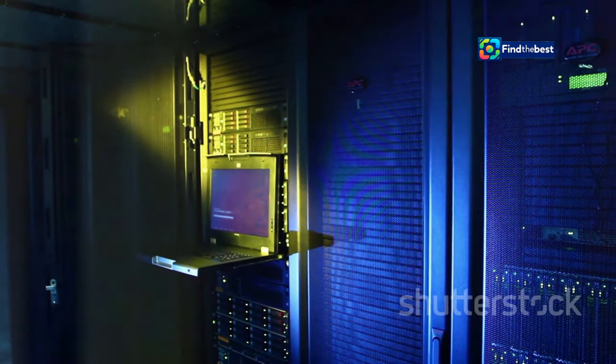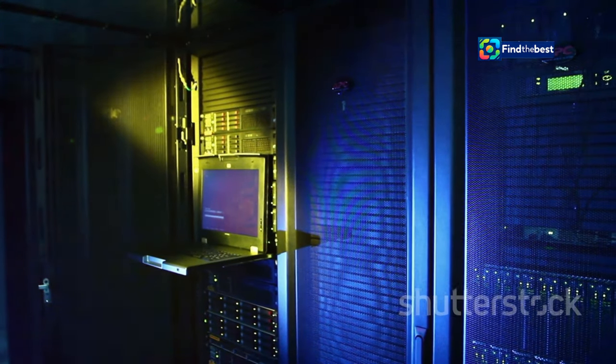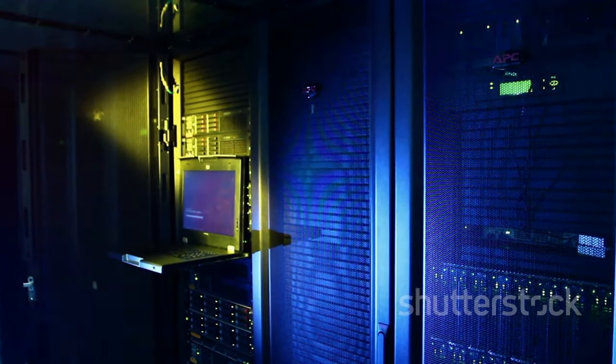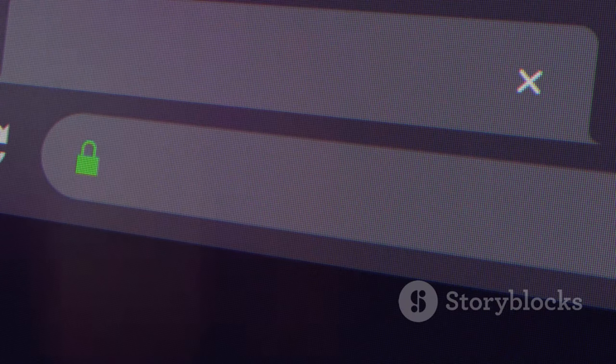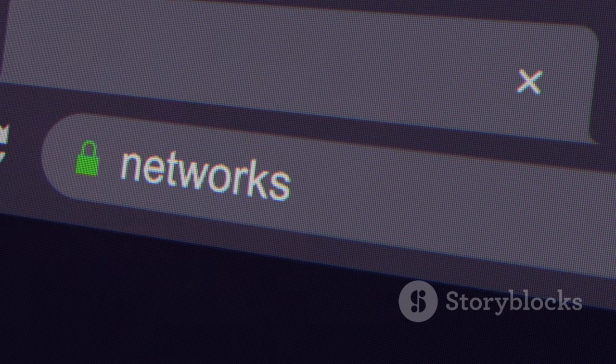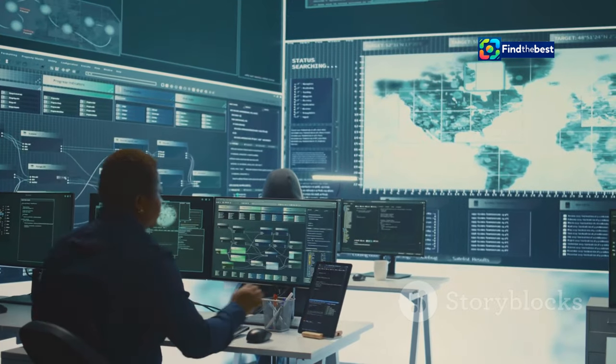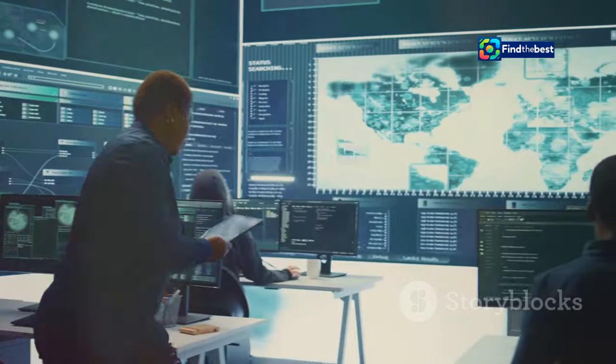Cloudflare is like the city's dedicated security force — a powerful network of servers acting as a shield for websites around the world. When you visit a website protected by Cloudflare, you're routed through their servers first. These servers act as gatekeepers, inspecting incoming traffic for anything suspicious.